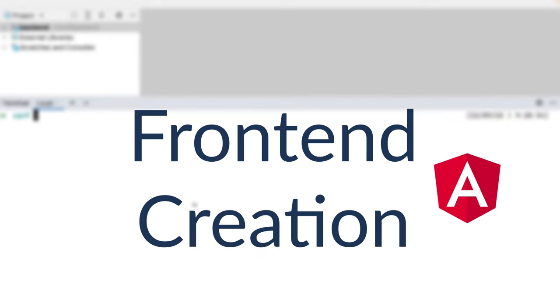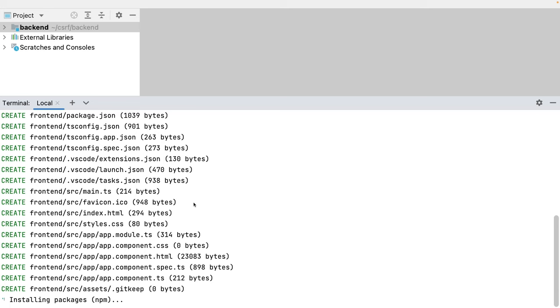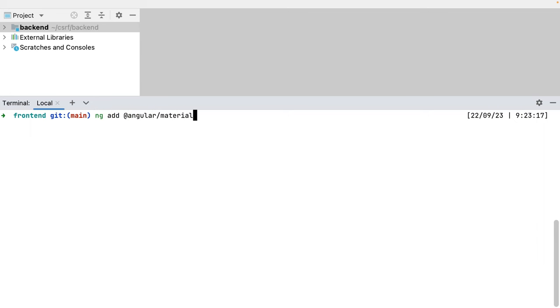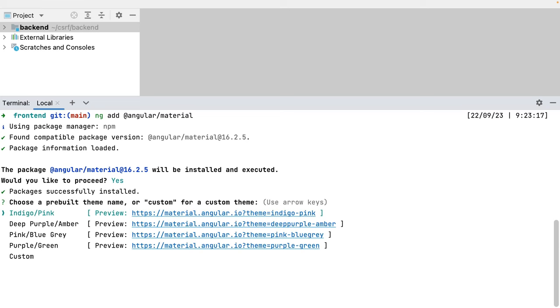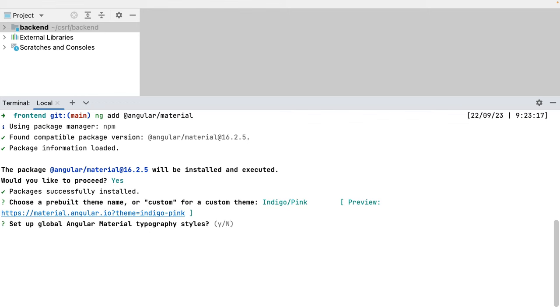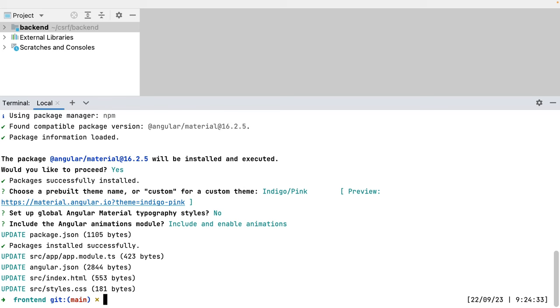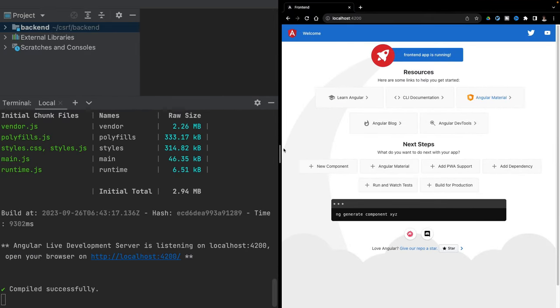I have two endpoints and the CORS configuration in my backend. Let's create the frontend project. I will create an Angular project with 'ng new frontend', leaving the default values — no routing, CSS. It downloads the default dependencies. I also add Angular Material as a dependency, picking the latest version and the default theme, without typography styles.